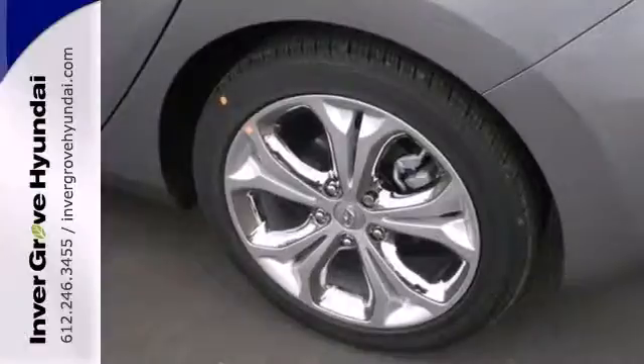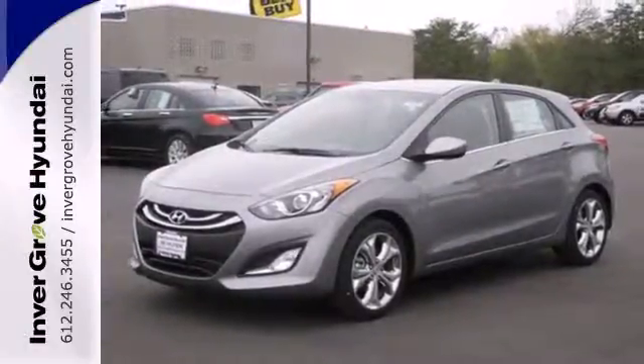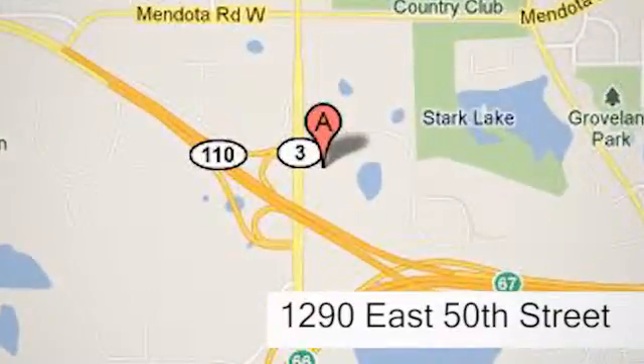If you're ready for a sportier driving experience, get behind the wheel of this Elantra GT. At Invergrove Hyundai, experience the Invergrove Hyundai difference. We're conveniently located at 1290 East 50th Street in Invergrove Heights, Minnesota.